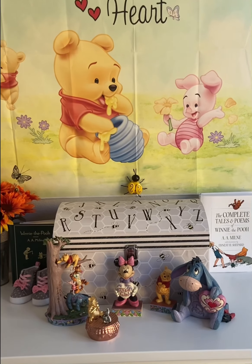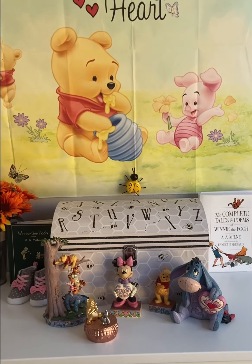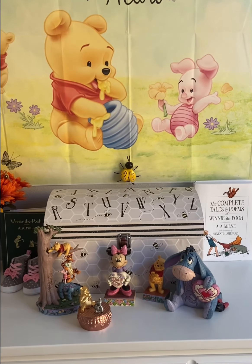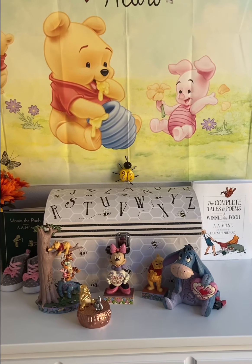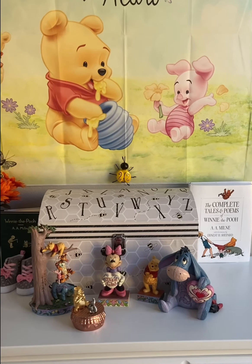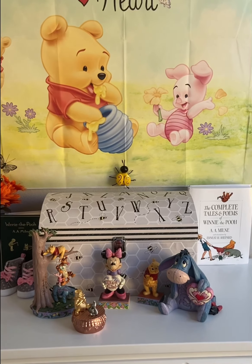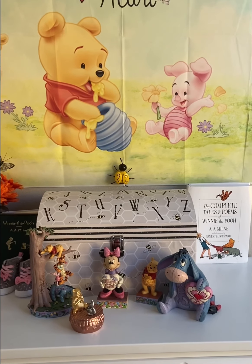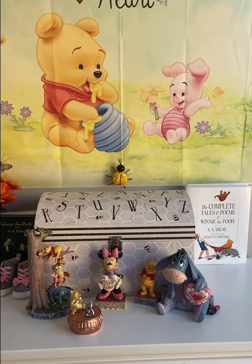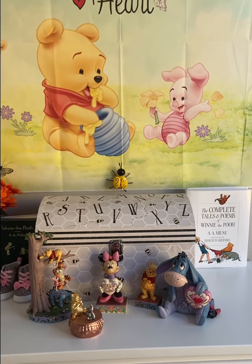Hello everyone, welcome back to my channel. Thank you all for tuning in. I know it's been a while, and the video you just saw is a big reason why — I'm expecting my first baby in about two weeks. So I've been really busy preparing for that, but I thought I would show you my baby's finished nursery since it is Disney Winnie the Pooh.